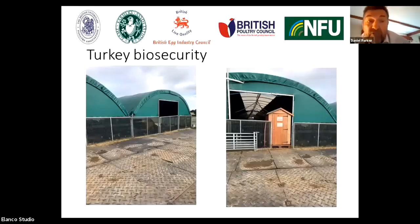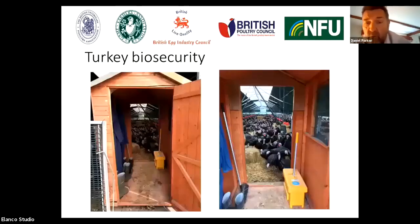This is an example of good turkey biosecurity on a free range site in pole barns. There's a good area prior to the entrance into the sheds with covering of the ground with metal plates. In this particular example, we have a small shed inserted into the door of the polytunnel. Inside, there's dedicated site clothing, dedicated boots, and a foot dip so the operators can put on protective clothing before they enter the polytunnel and service the turkeys.